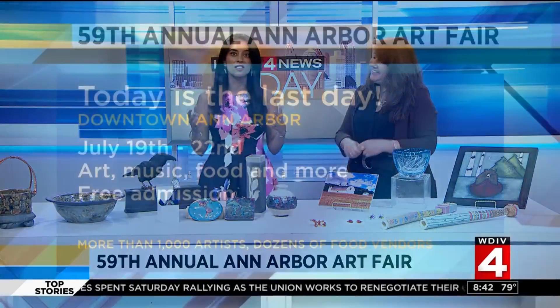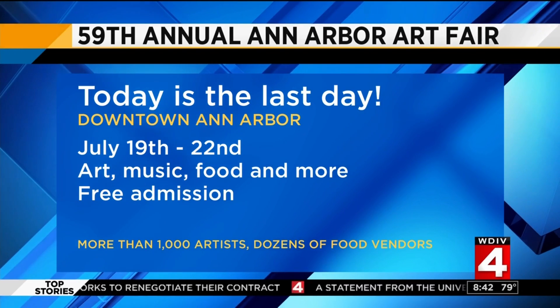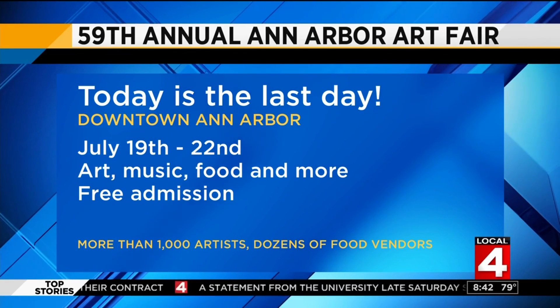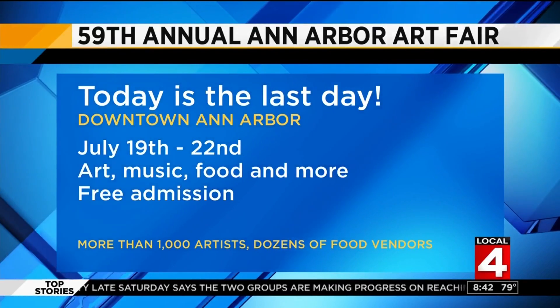Thank you so much, Karen, for being here today. This is one of the largest art fairs in the country — you can't miss it. To find out more information on the Ann Arbor Art Fair, on the community page of ClickOnDetroit.com, we have all the information right there for you.